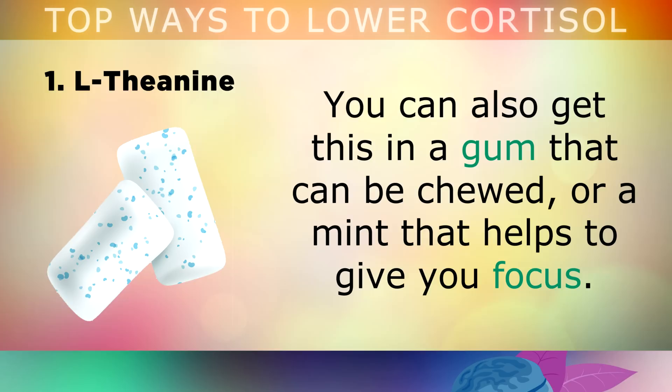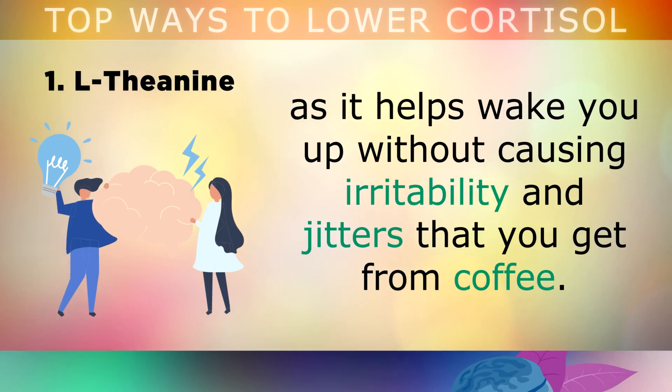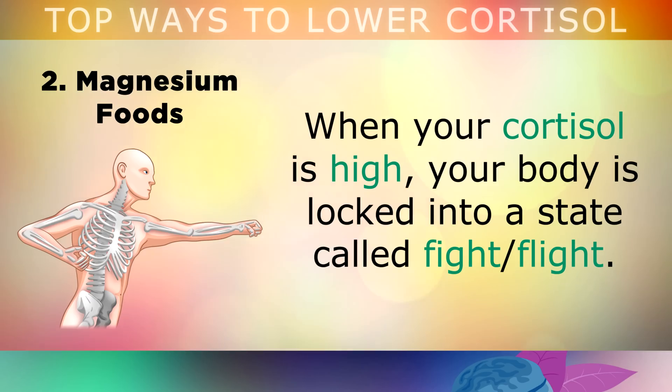You can also get L-theanine in a gum that can be chewed, or a mint that helps to give you focus. Some people prefer to take this in the morning on an empty stomach to replace caffeinated drinks, as it helps you to wake up without causing the irritability and jitters you get from coffee.